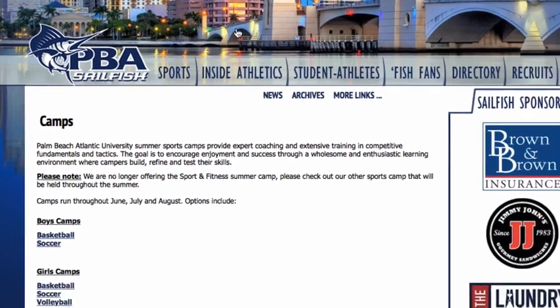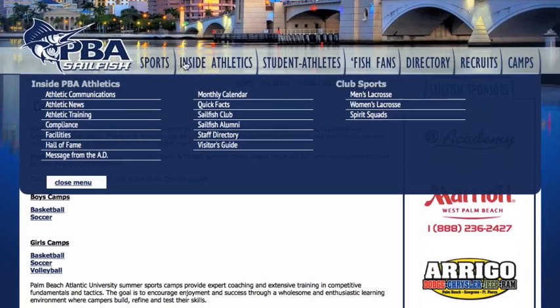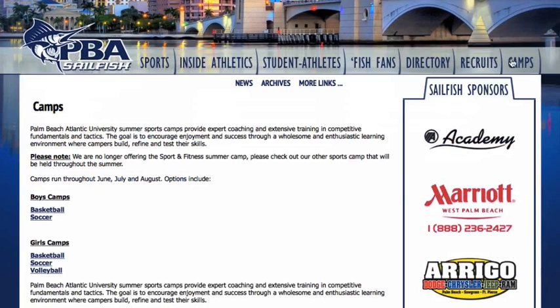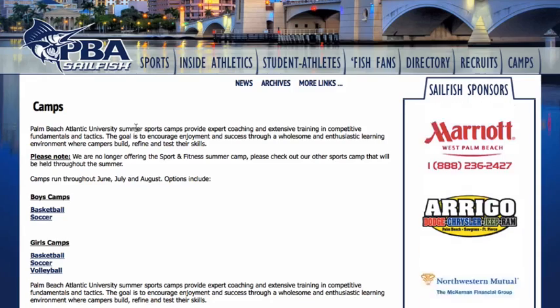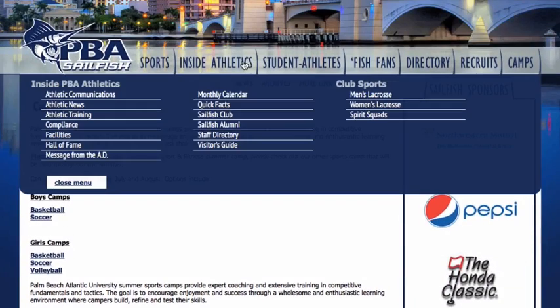Next example: let's say you clicked on Palm Beach Atlantic University. Really easy — I like these because they list camps right here at the top. If you just clicked it right here, you'd see all the camps listed: boys' basketball and girls' basketball.